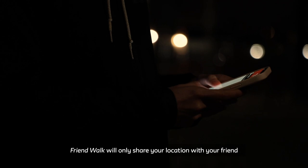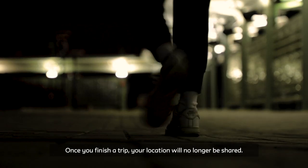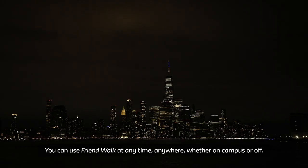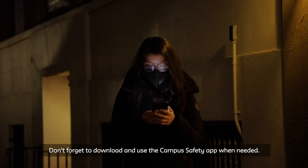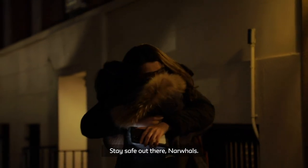Friend Walk will only share your location with your friend while you're on your walk. Once you finish a trip, your location will no longer be shared. You can use Friend Walk at any time, anywhere, whether on campus or off. Don't forget to download and use the Campus Safety App when needed. Stay safe out there, narwhals!